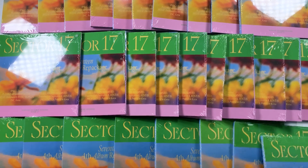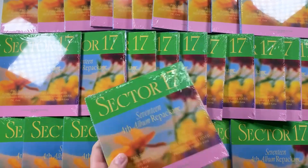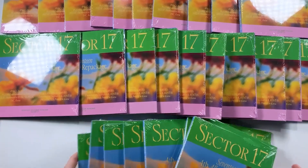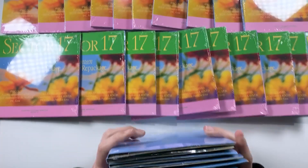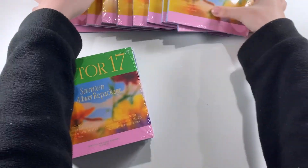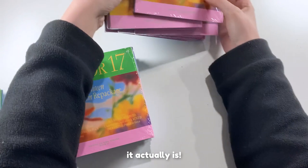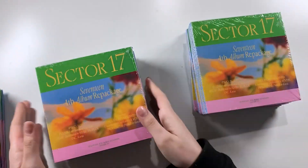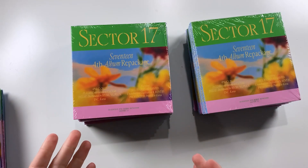A little perk to doing group orders — you get to see everything before you send it away. We're hoping for some good variety in photo card pools today. These photo cards are so cute; Sector 17 photo cards are very very good. In the compact version, it's not guaranteed that you'll get one of each, but there are photo cards for both concepts — New Heights and New Beginning — so that's actually really cool.